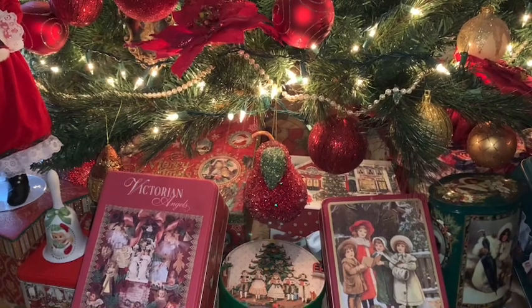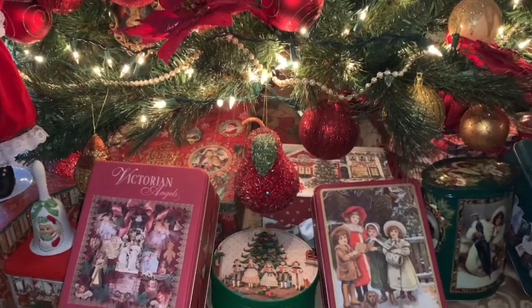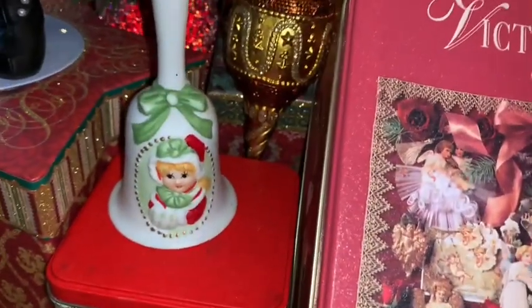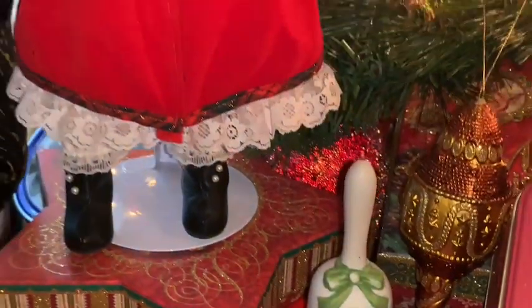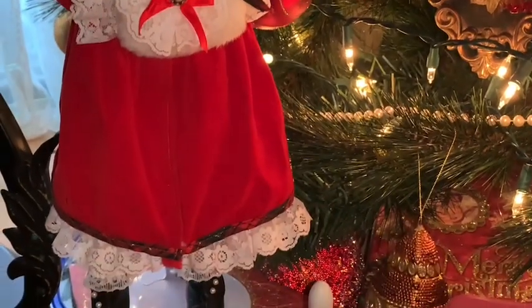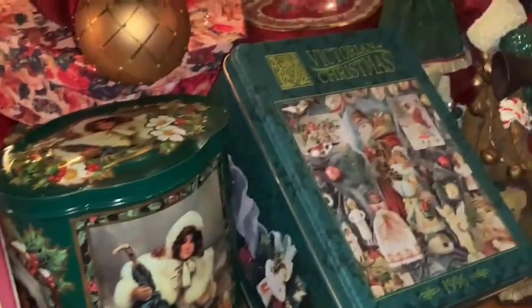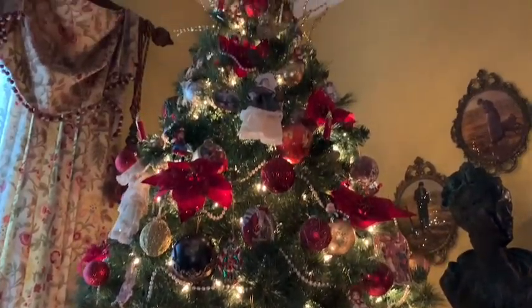I'm going to do this haul today in front of my beautiful Christmas tree, so I hope you will sit back, relax, and enjoy this haul with me. I did go antiquing and I found this adorable little Christmas bell with a little Victorian girl on the front, all dressed up in her Christmas outfit. I also found the matching porcelain doll dressed in her red Christmas outfit — I thought she matched the little porcelain bell perfectly, so I had to have both.